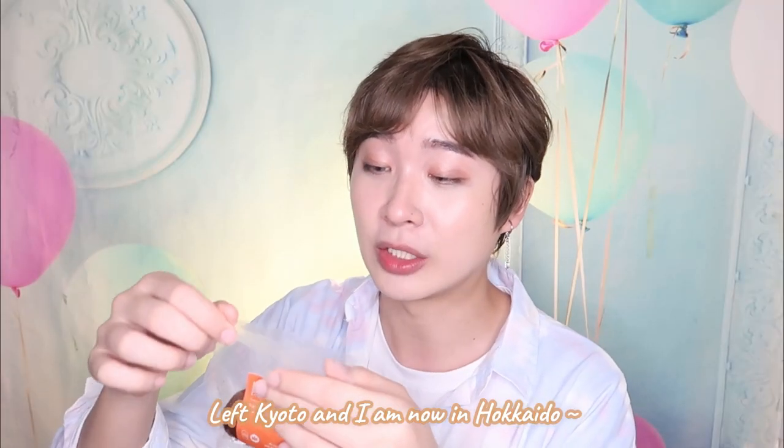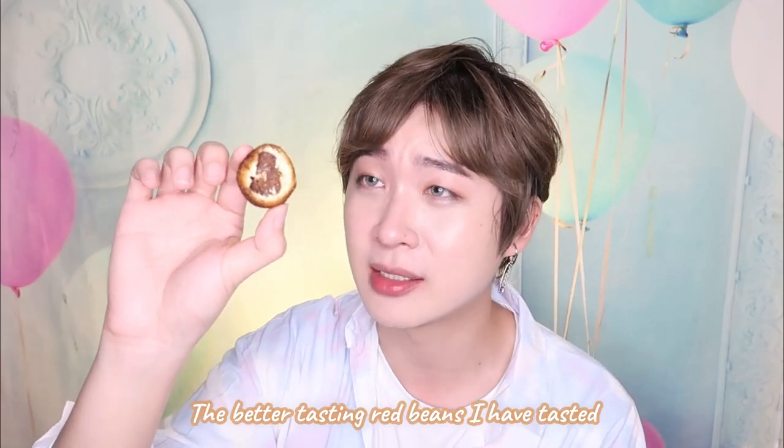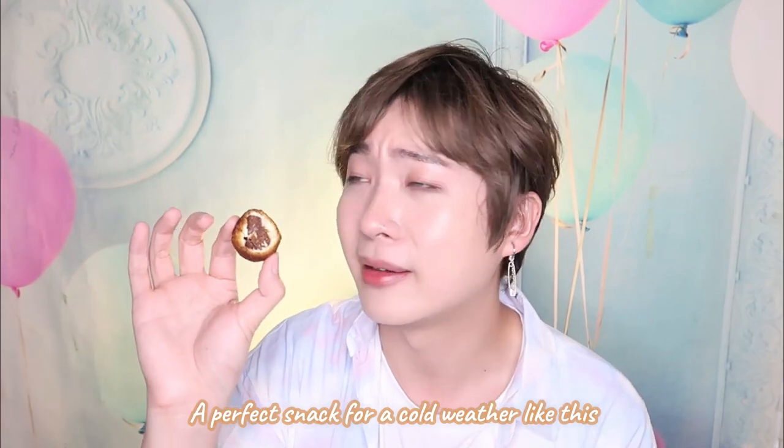So I have the Hokkaido red bean donut — I left Kyoto and now I'm in Hokkaido. Such a huge donut. Mmm — okay the red bean paste is so flavorful. I think it's one of the better red bean pastes I've ever tasted. And the coating — the way they fried it — it's not very oily. This is such a great snack on a cold day like now.